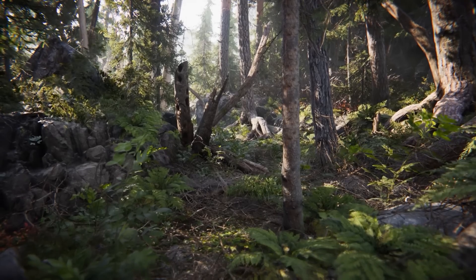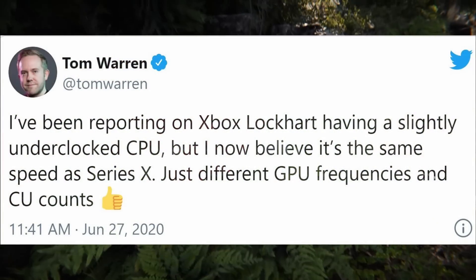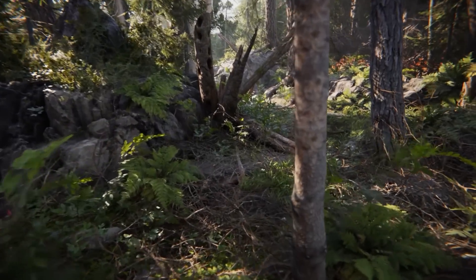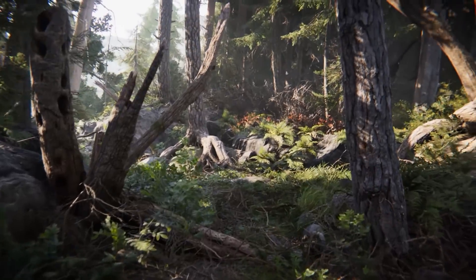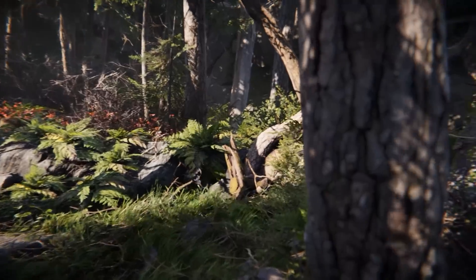A lot of people are worried that Lockhart would hold back the Series X, but we found out earlier this week that both next generation consoles will have the same CPU clocked at the exact same speeds. This ensures that the Lockhart device will not hold back the Series X. The inferior GPU inside it will result in a lower resolution — 1440p or 1080p at 60 fps — which I feel is a fair trade-off for what you're getting in the Lockhart device.